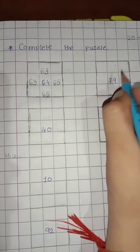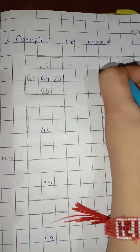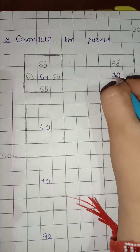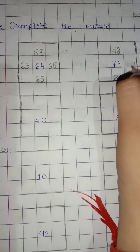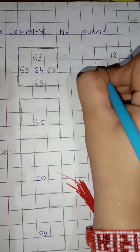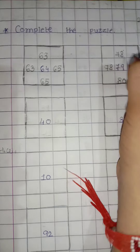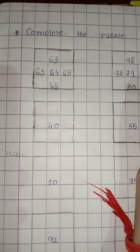Second, 79. What comes before 79? 78. And after 79 comes 80. In the same way in the slipping line: 79 before is 78, and 79 after is 80.